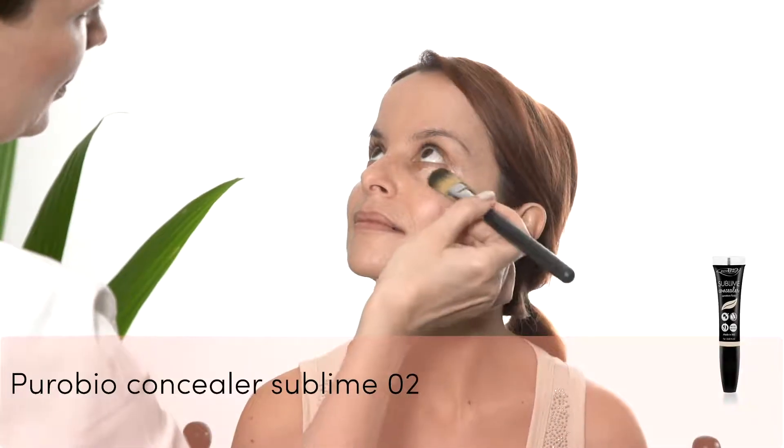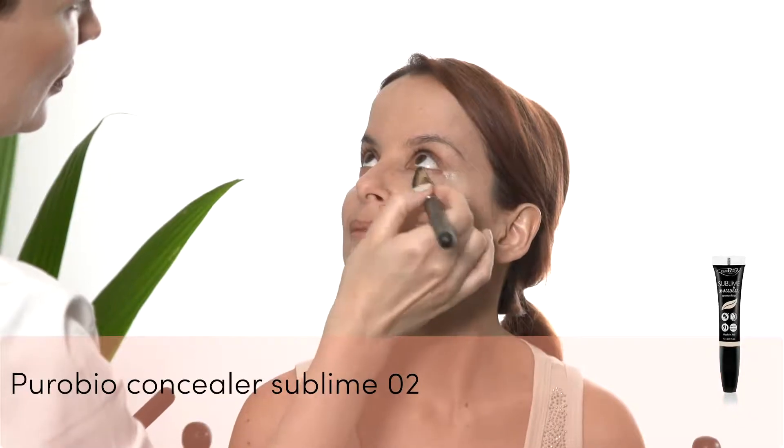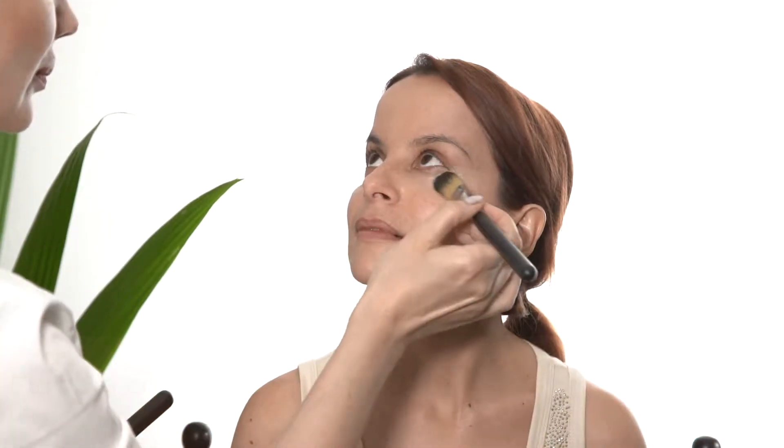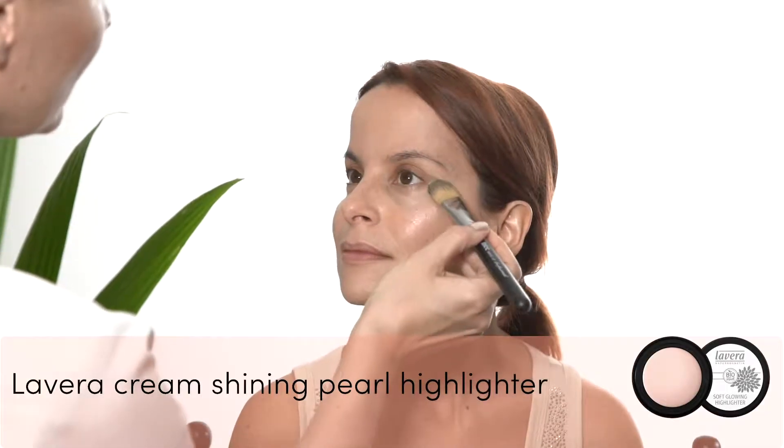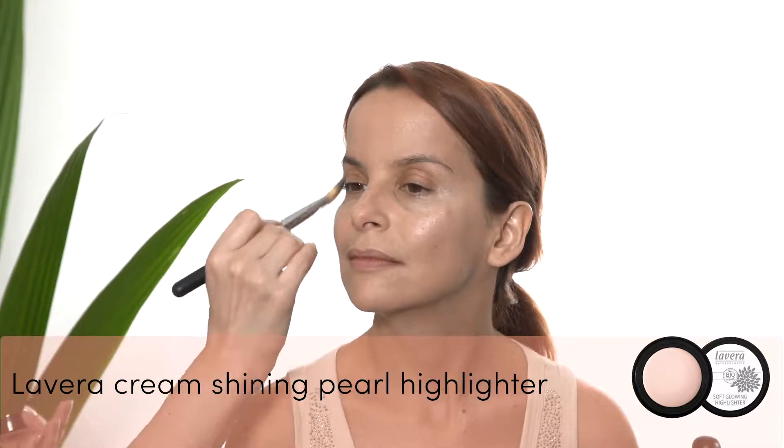I'm using Puro Bio Sublime Concealer in the shade 02 to conceal the eye area. On top of the concealer I'm applying a little bit of La Vera Scream Highlighter in the shade Shining Pearl.